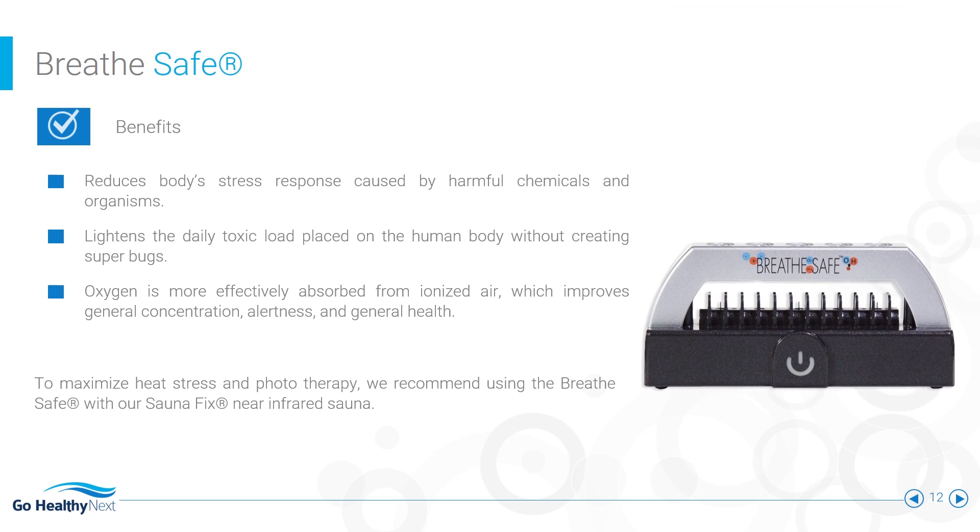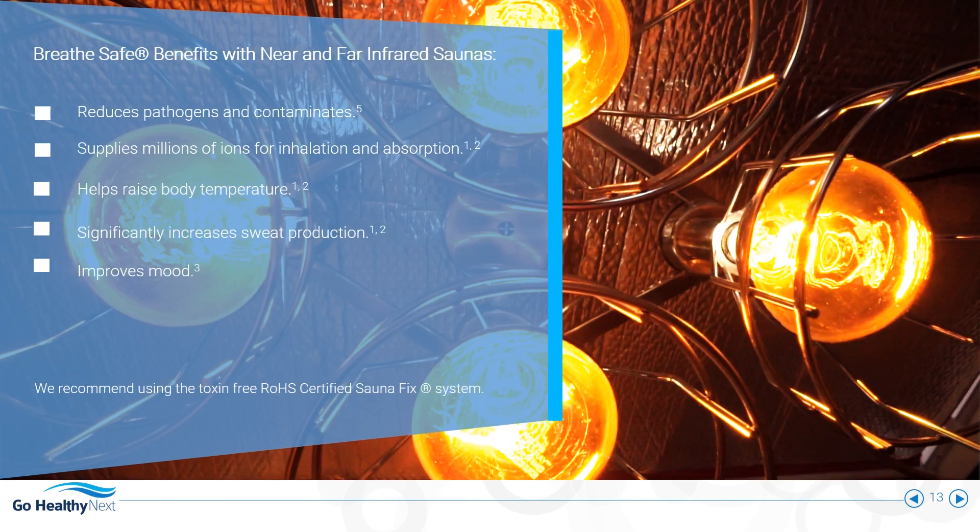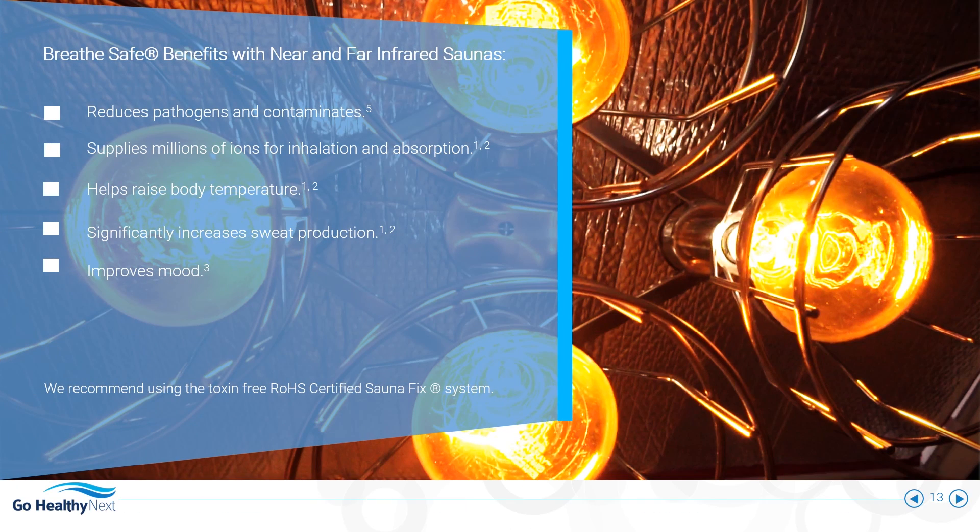The BreatheSafe is a personal air purifier used to clean the air immediately around you. Maximize the effectiveness of your sauna sessions with your personal ionic sauna booster.